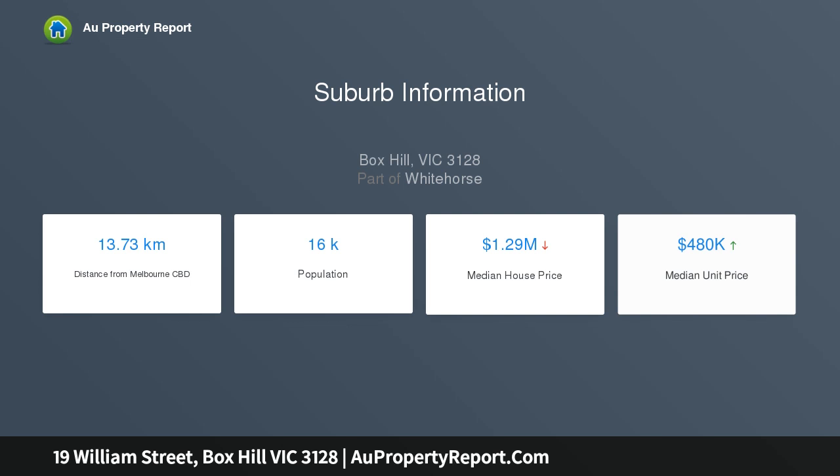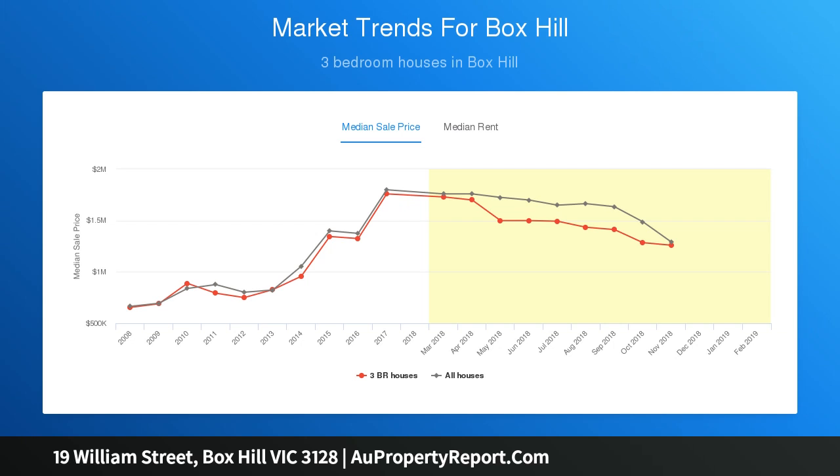A sunroom at the rear leads out to a covered alfresco area and large leafy backyard, providing an idyllic setting for relaxing outdoors.